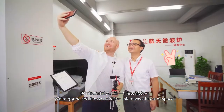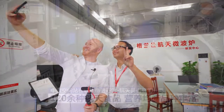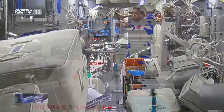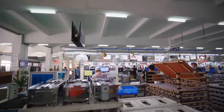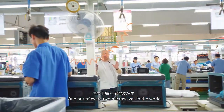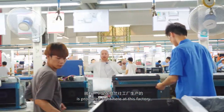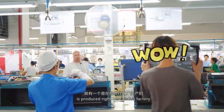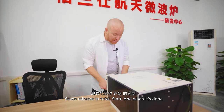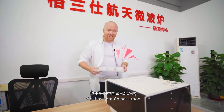We're going to see the world's first microwave in outer space. One out of every two microwaves bought in the world is produced right here at this factory. Seven minutes total — start, and when it's done you have hot Chinese food.